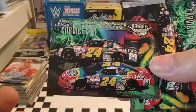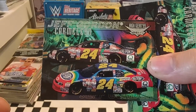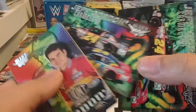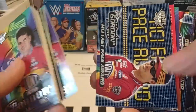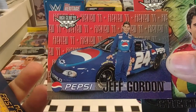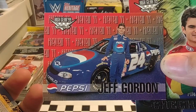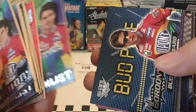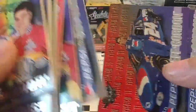Excuse me, my sinuses are all messed up today. So we have a 99 Wheels High Gear — Wheels had a subset called Chameleon where they showed a couple of different paint jobs that drivers ran through the year. There's the checklist again, the MCI Award again. Here's a nice Gordon and Ray Evernham starting team called Gordon Evernham Motorsports, GEM. Ran a few races in the Busch Series, won a couple races together. We've seen the Bud Pole car — just double-checking that one, making sure it was different.